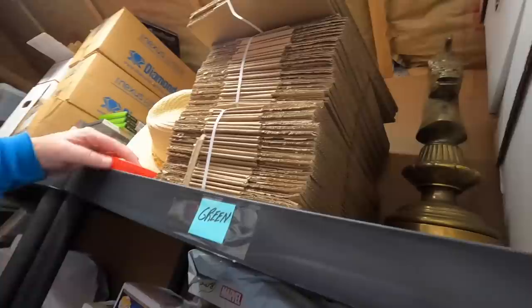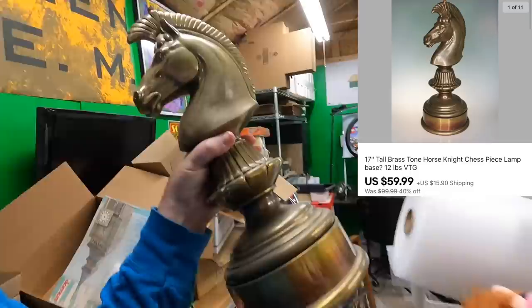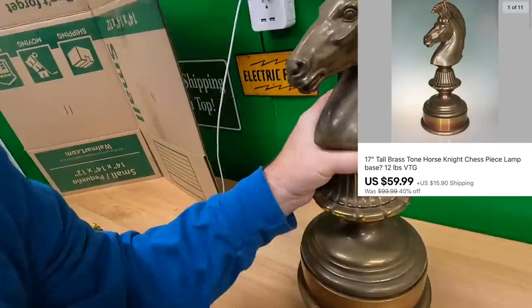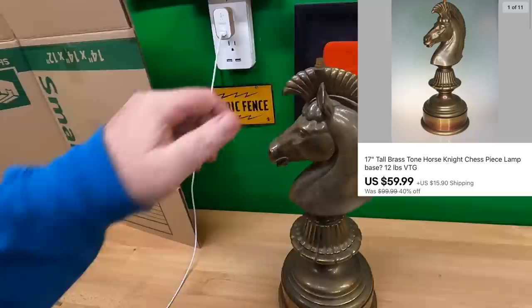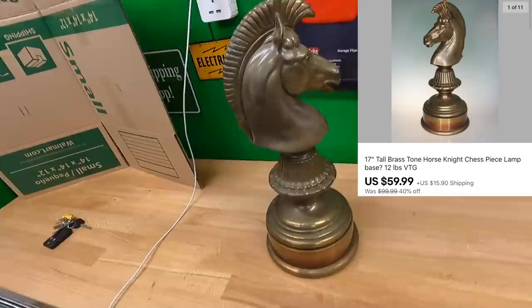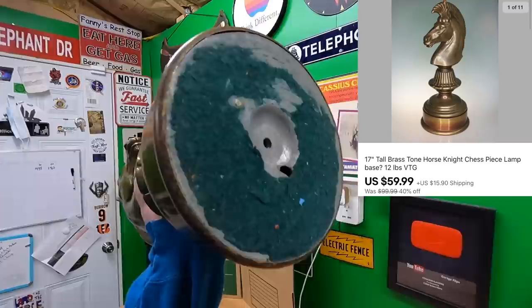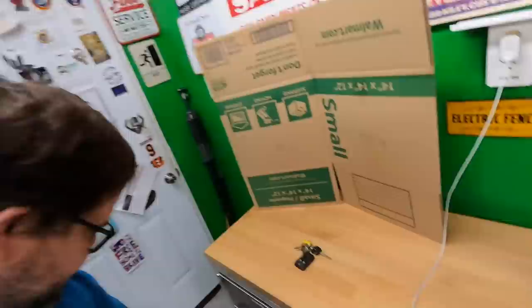Benjamin bought this lamp base that looks like a knight chess piece. I bought it at a yard sale last year — it's heavy, it's really cool, has a screw thing on top where a lamp or ashtray might have been. It's got some age to it. Thank you very much, Benjamin.